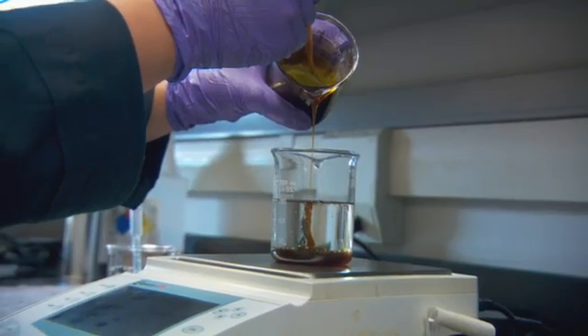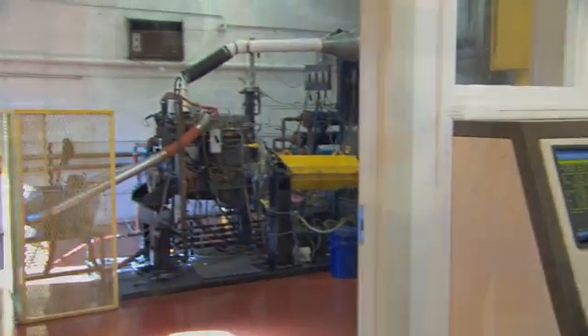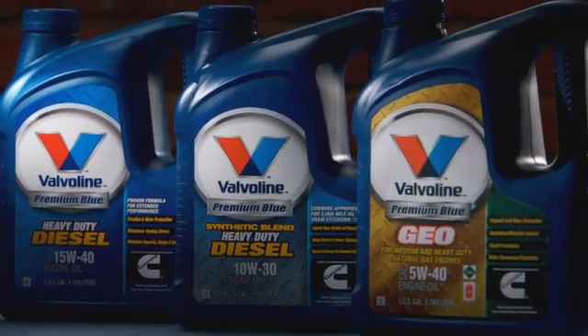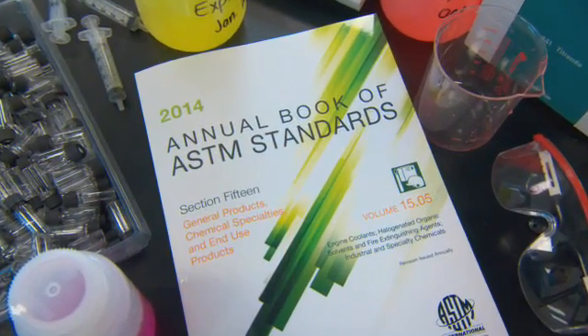Once the industry groups come to an agreement on the new proposed category and the testing it involves, you'll be given an API category name. These names always start with the letter C for diesel engine oils. Today's engine oils, which were developed under PC-10 standards more than seven years ago, carry the API CJ-4 designation.